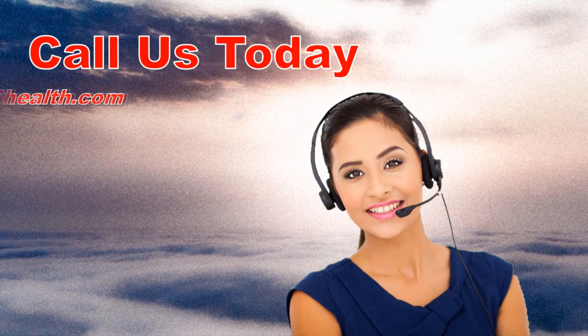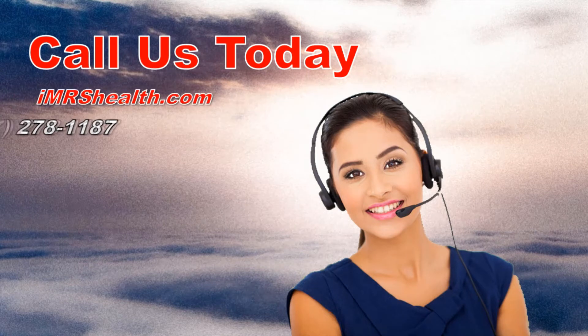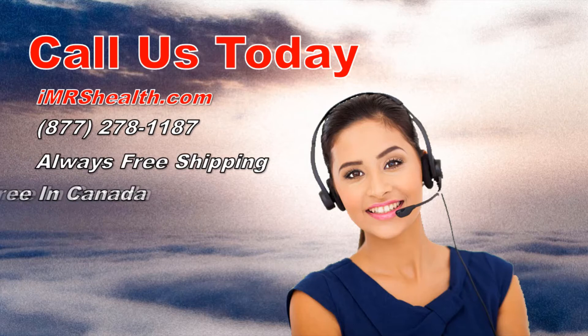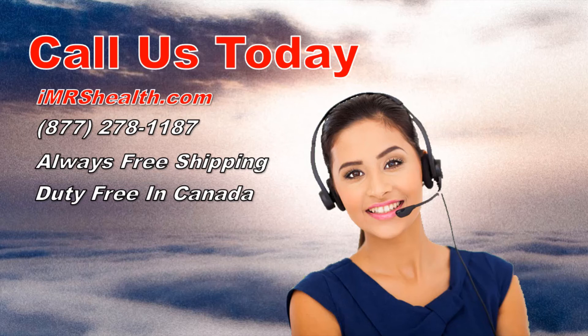This sale will be over at the end of the month, so be sure to call us at IMRS Health at 877-278-1187 today so you don't miss out. Remember that shipping is always free and Canadian orders are duty free. And with IMRS Health you get training and support from healthcare professionals.